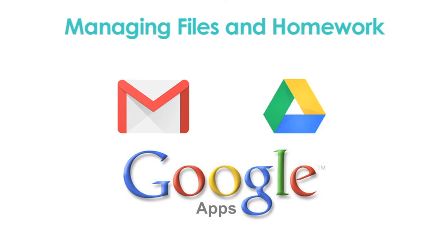Your student will have their own Google Apps account to access school email and Google Apps. Students will often save their work to Google Drive, which is accessible from nearly any device with an internet connection.